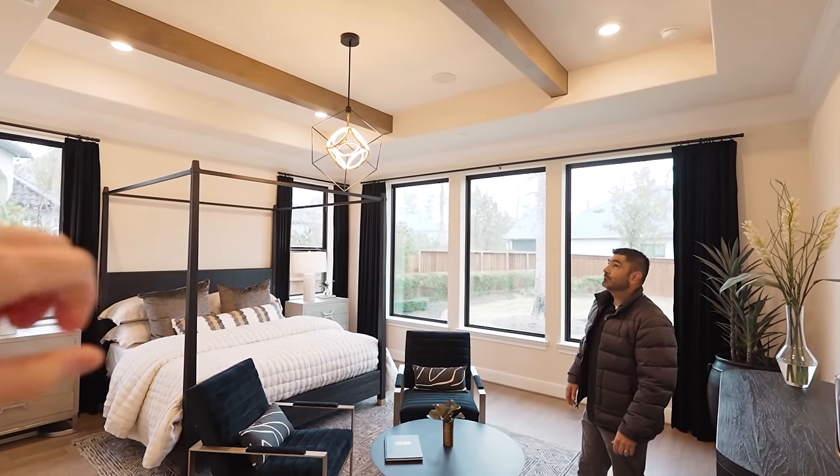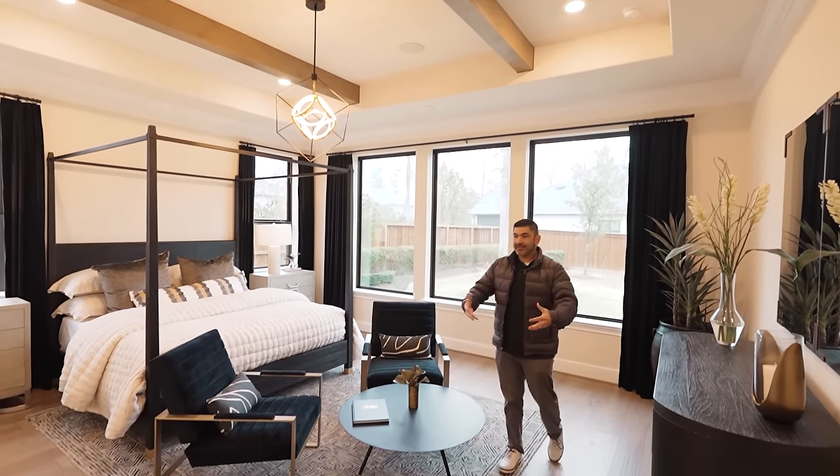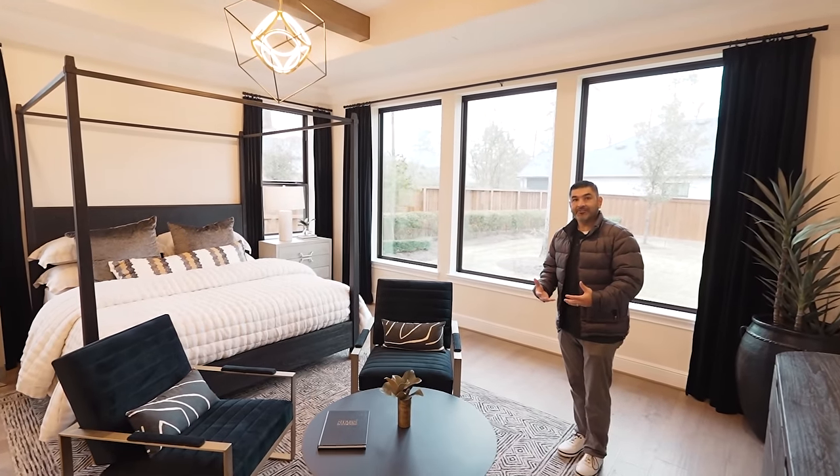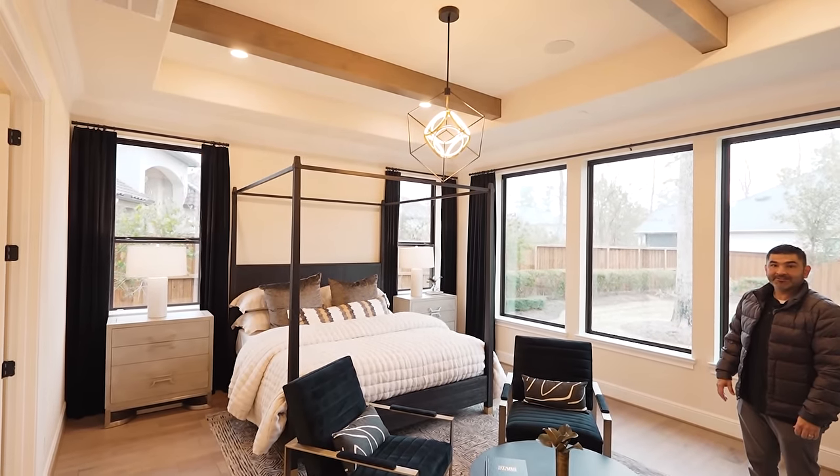Now let's go into the owner's retreat — once you're in here you do not want to leave. One thing I've noticed about these Toll Brothers homes is they seem to have exposed beams a lot, so you still get that modern farmhouse look. It just feels homey and gives a lot more elegance and luxury. These stained beams are a big-time favorite around the suburbs. Plenty of space on all sides, and look at these amazing windows — they pretty much open it all up. There's nothing like bringing nature inside the home.